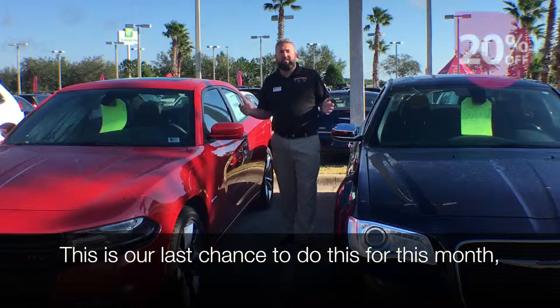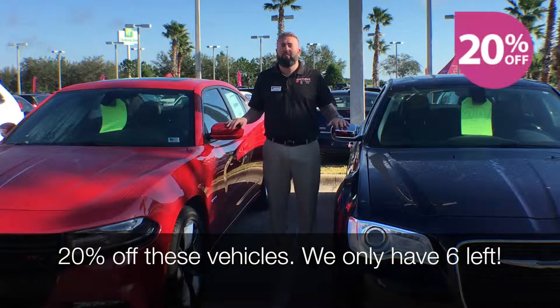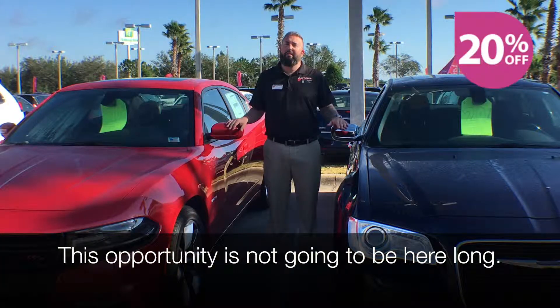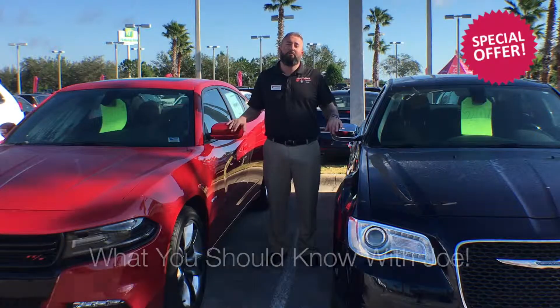This is our last chance to do this for this month — 20% off these vehicles. We only have six left. This opportunity is not going to be here long. Please come in and see me. This is What You Should Know With Joe. Until next time.